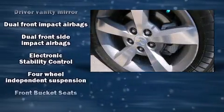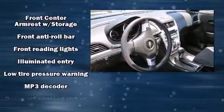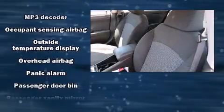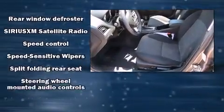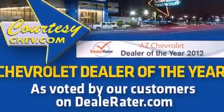Chevrolet also prioritized safety and security with features such as brake assist, OnStar, and four-wheel disc brakes with ABS. This vehicle has achieved certified pre-owned status by passing a comprehensive certification process, including a rigorous 117-point inspection.